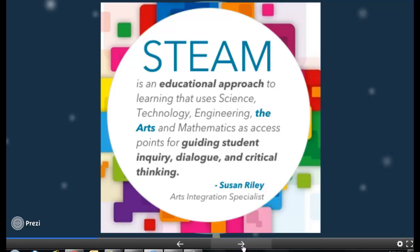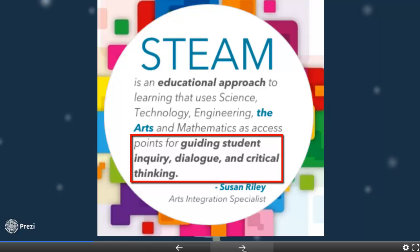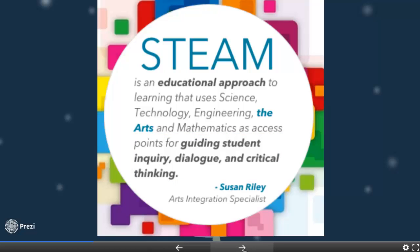STEAM added the Arts to the approach. Susan Riley defined STEAM as an educational approach to learning that uses science, technology, engineering, arts, and mathematics as access points for guiding students' inquiry, dialogue, and critical thinking.